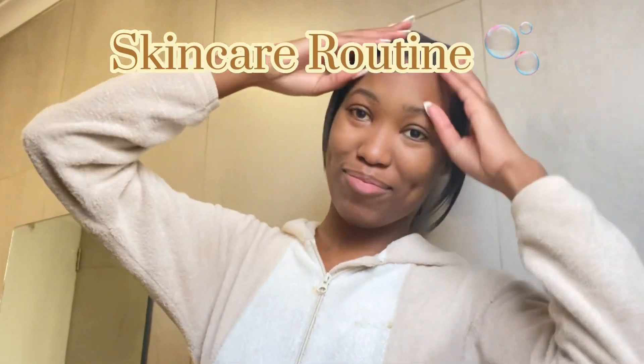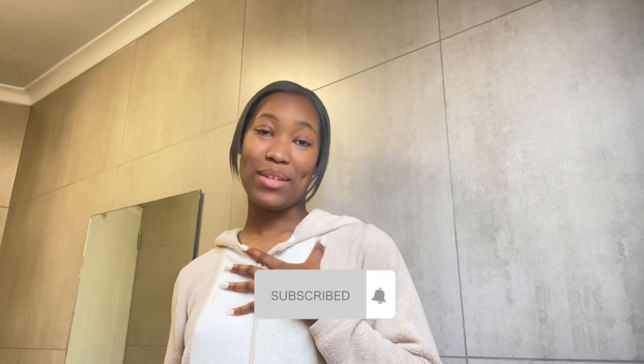Hey guys, welcome to my YouTube channel. Today I'm back with another video — I'm going to share my skincare routine. Don't forget to like, comment, subscribe, and hit the post notification bell to get a reminder. I am the real pretty girl.